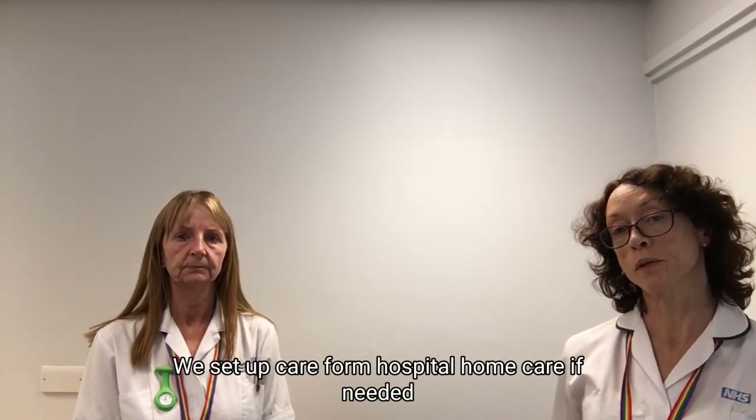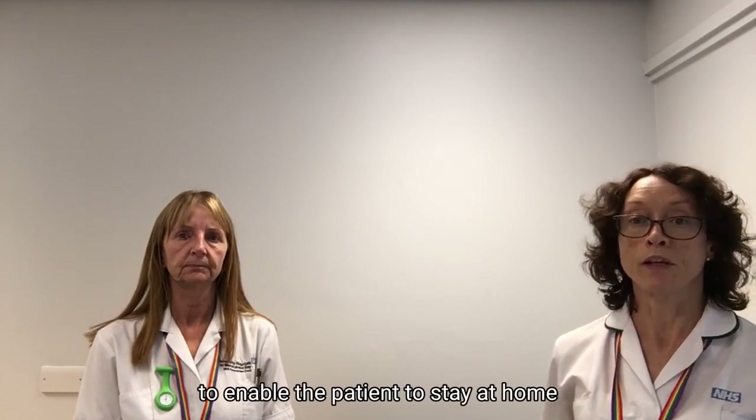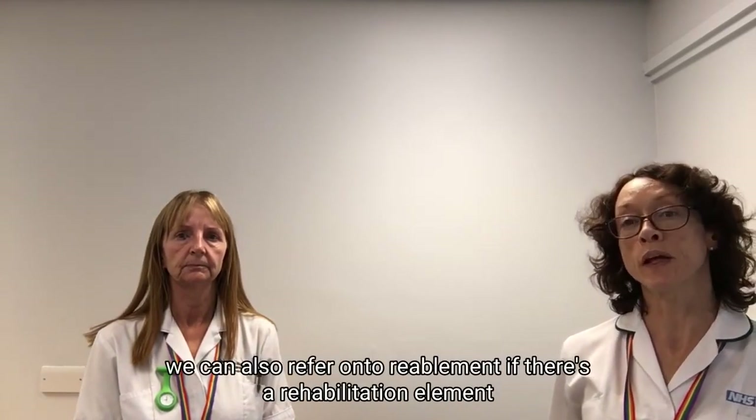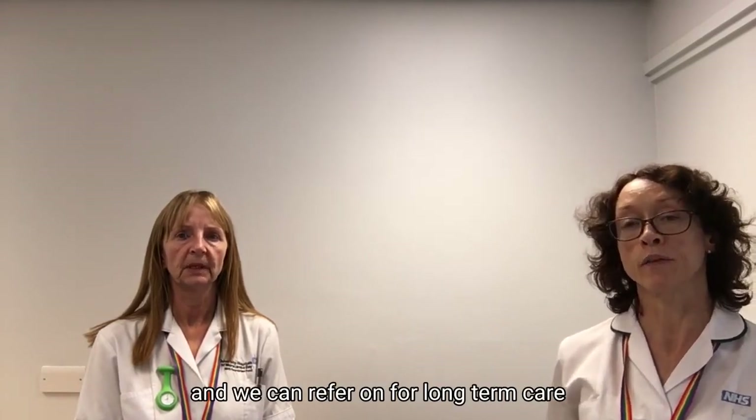We set up care from hospital home care if needed to support the patient to stay at home. We can also refer on to reablement if there's a rehabilitation element, and we can refer on for long-term care needs.